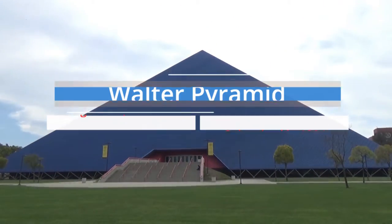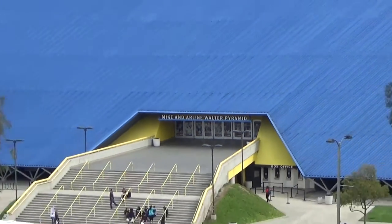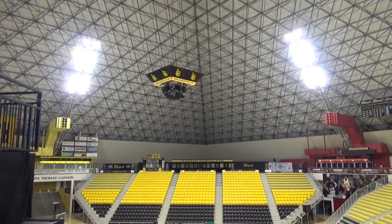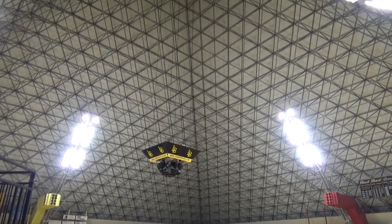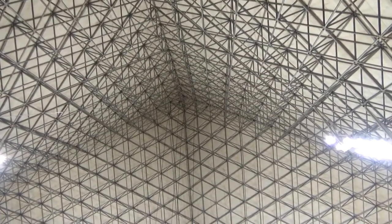This building is the Walter Pyramid. It opened in 1994 and is on the campus of Long Beach State University, home to the Long Beach State 49ers in the Big West Conference. The construction lasted a few years prior to that, so we're just past our 20-year anniversary. What was galvanized was the space frame structure — this is an 18-story open structure housing arena, and the entire structure is galvanized.